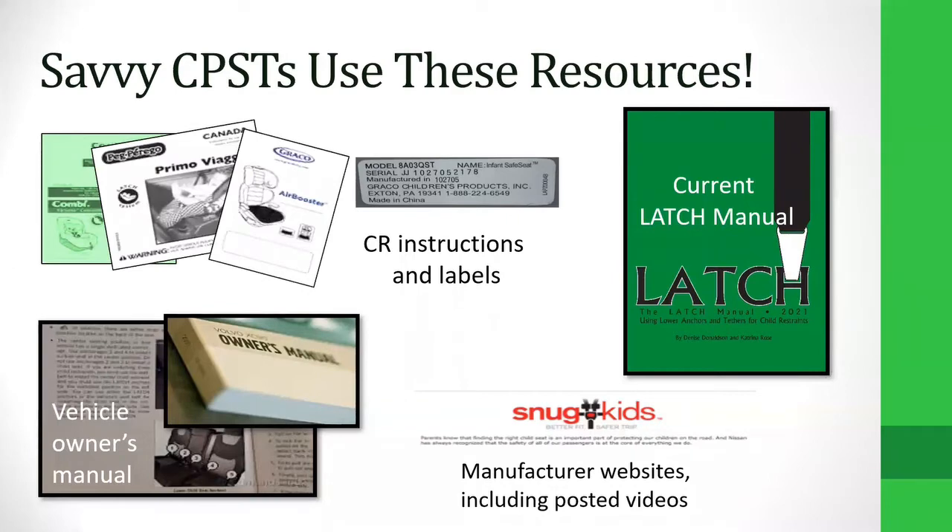Importantly, the Latch Manual is written for a CPST audience, so it's going to be in our language. It addresses topics that can be more detailed than what we would see in owner's manuals, or that would even be appropriate for being in owner's manuals. In many cases, knowing the reader is a trained professional allows the manufacturers — and me as editor — to cover topics that are important but that may be too much or too confusing for the general public. So it can go into more depth.